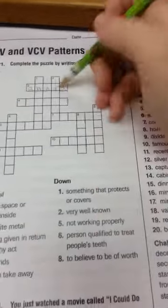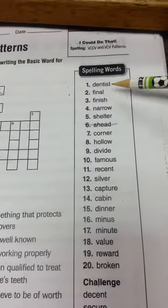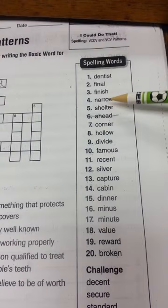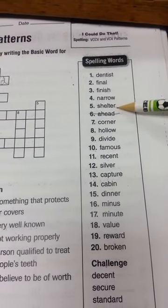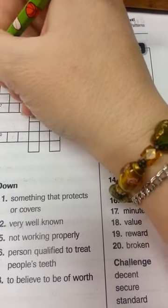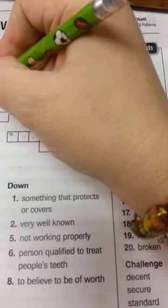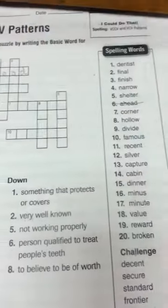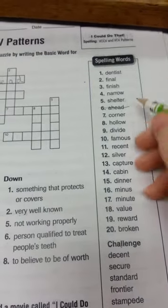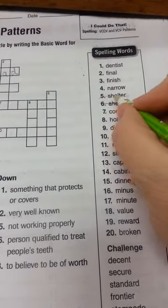For one down, it says something that protects or covers. I come over here and look for something that protects or covers. I think about tornadoes — I'm thinking of this. Look there: S-H is already there, E-L-T-E-R — shelter. So I come back over here and cross it off.